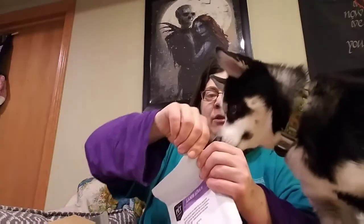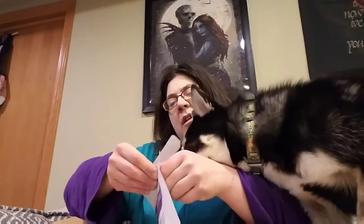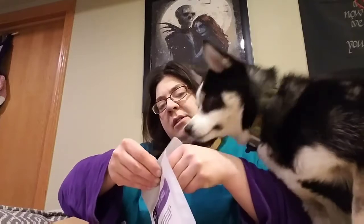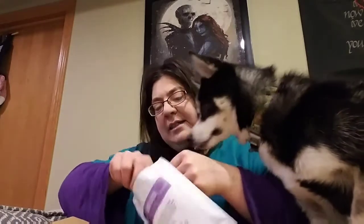You've got so many treats open already though. Hey, back off. I know, it's so exciting, isn't it? Oh, those are big. You want one? I think they're freeze-dried. You've got to work for it though, baby.